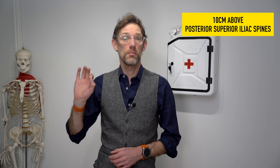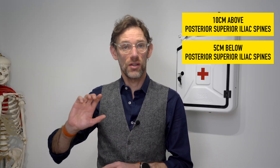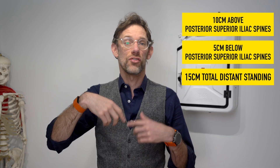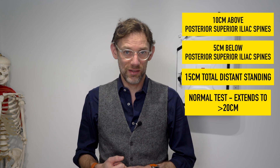What we're going to be doing is putting a mark 10 centimetres above the line of the posterior superior iliac spine and five centimetres below that. With those two markers in place, we're then going to ask the patient, with their feet shoulder width apart, to bend forwards to try and touch their toes. In doing so, we would hope that those 5 and 10 centimetre marks — 15 centimetres in total — would actually extend beyond 20 centimetres in total, indicating good flexibility at the lumbar spine.